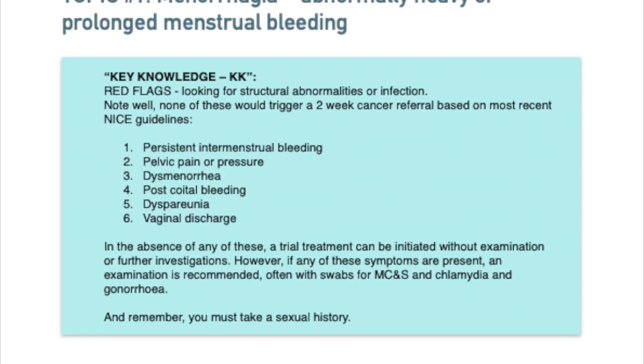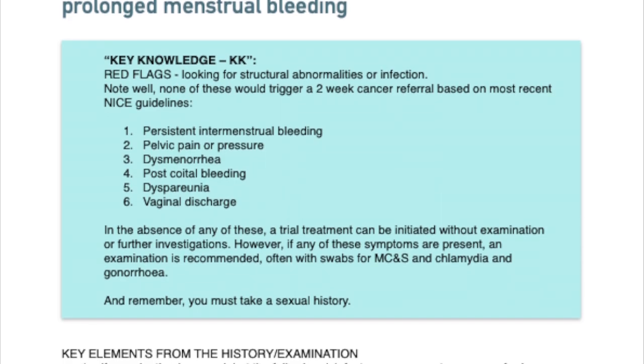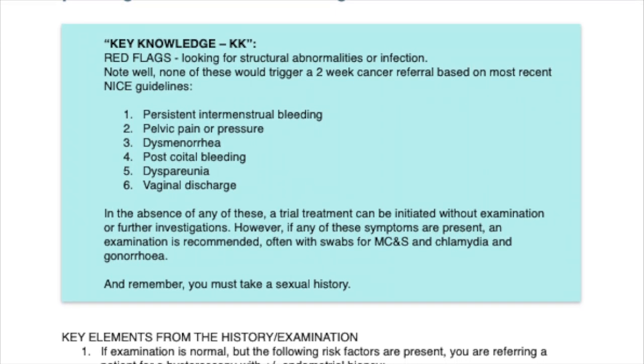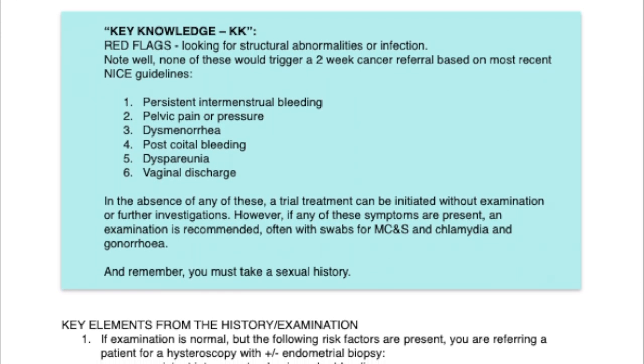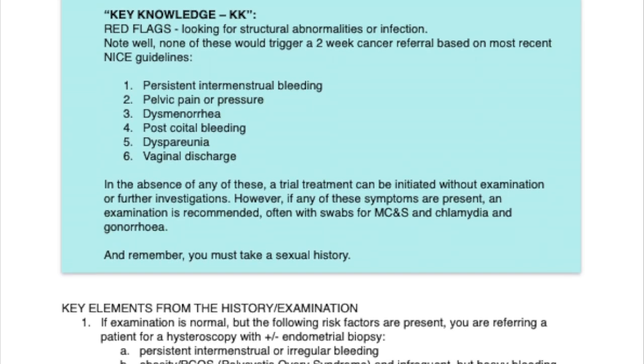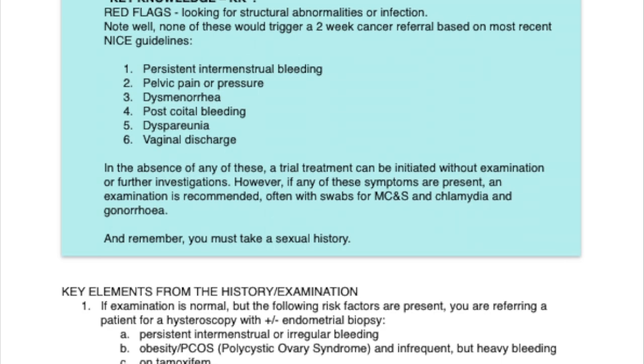However, if any of these symptoms are present, an examination is recommended, often with swabs for MCNS — that is microscopy, culture, and sensitivity — and chlamydia and gonorrhea. Finally, remember to take a sexual history. Your key elements from the history and examination: